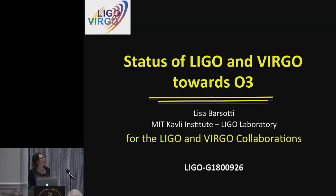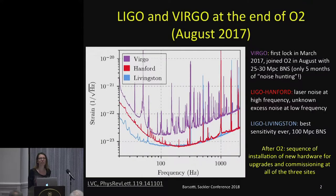Thank you very much for having me. My name is Lisa Barsori. I'm a scientist at MIT and part of the LIGO laboratory. Today I'm going to tell you the status of the LIGO and Virgo instruments towards the next observing run O3, and I'm giving this talk on behalf of both the LIGO and Virgo collaborations.